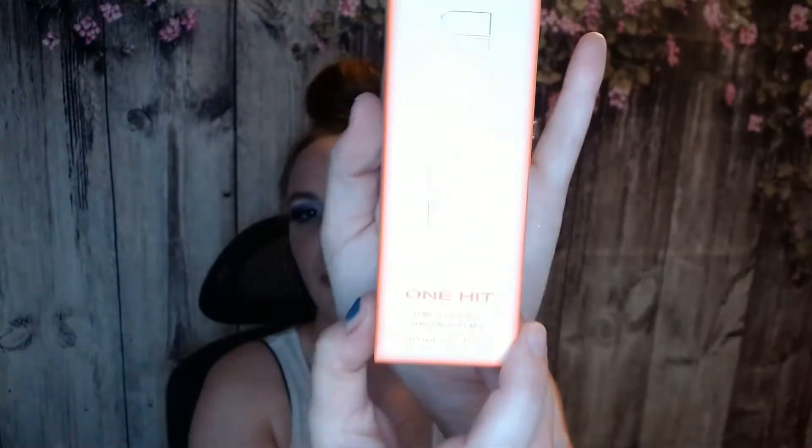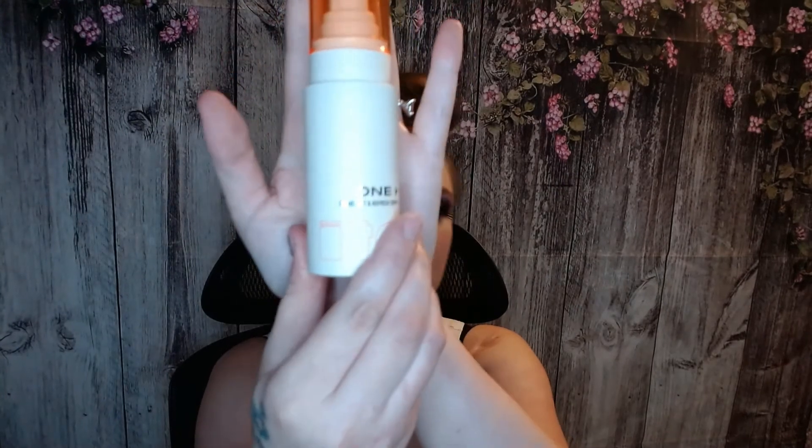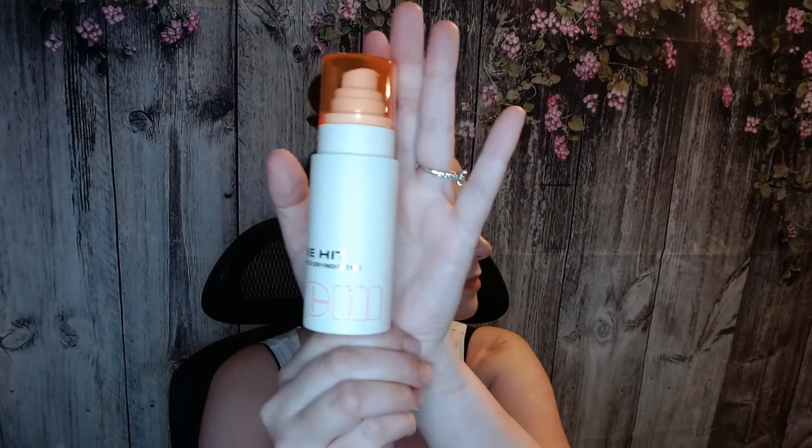The next thing is One Hit Prime Set Refresh Dewy Finishing Face Spray. I've been really struggling to get packages open today. This is what the bottle looks like. I can't really smell it. I'm not going to open and spray this because I'm not really sure what I'm going to be doing with it yet — if I'm going to give it to Simone or keep it myself. So I'll go ahead and put that to the side.